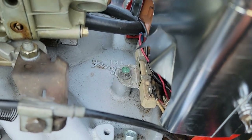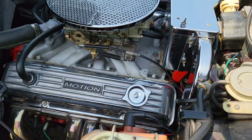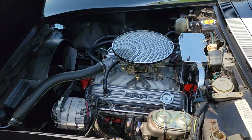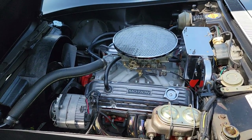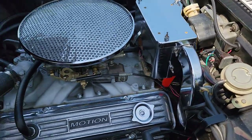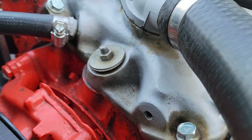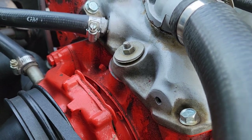You just don't see Edelbrock manifolds like this — it's the older style. On the '60s versions you can see where the oil filler used to be, with a block-off plate where the oil used to come straight out the top.